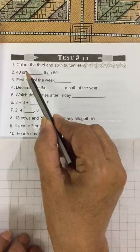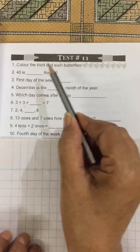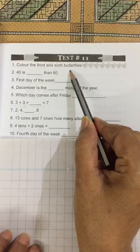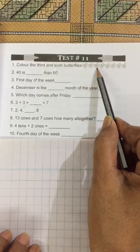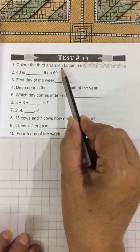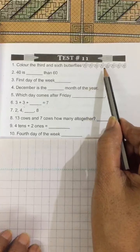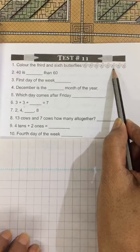No. 1. First listen carefully and don't write. No. 1: Color the third and sixth butterflies. First, second, third — you have to color the third one. Next, sixth: first, second, third, fourth, fifth, sixth — you have to color the sixth butterfly also.